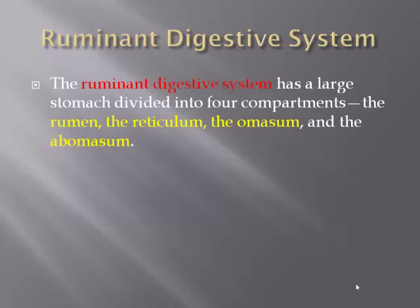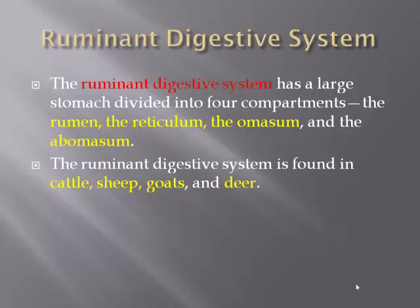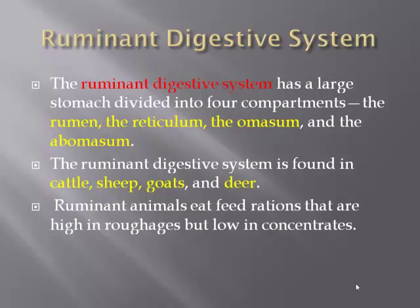Ruminant digestive system. The ruminant digestive system has a large stomach that is divided into four compartments: the rumen, reticulum, omasum, and abomasum. The ruminant digestive system is found in cattle, sheep, goats, and deer. Ruminant animals eat feed rations that are high in roughages but low in concentrates.